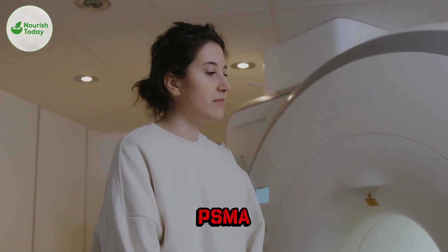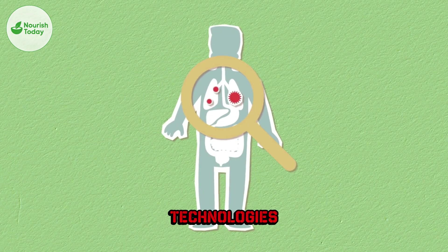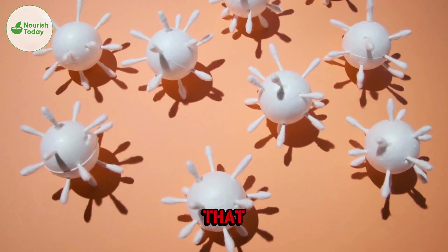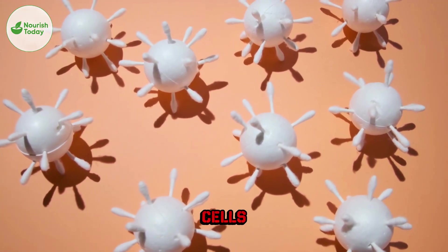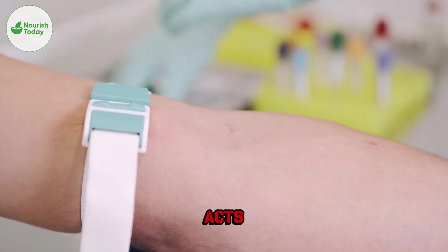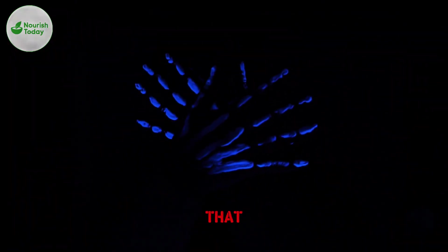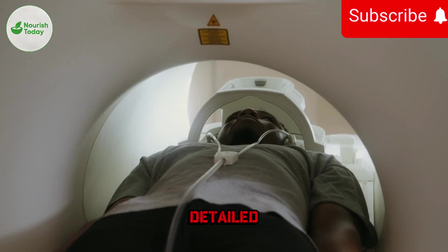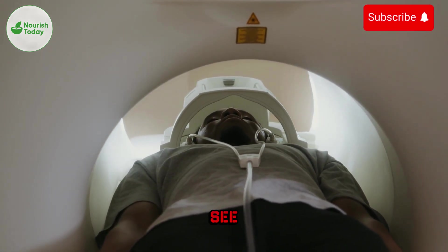What exactly is a PSMA PET scan? It combines two technologies. A PET scan shows how active cells are in the body. The PSMA tracer is a radioactive marker that attaches to prostate cancer cells. Men don't normally have high PSMA in most cells, but prostate cancer cells have a lot of it. So when the tracer is injected into the bloodstream, it acts like a microscopic signal light that sticks to cancer cells — even tiny clusters too small for regular imaging. After the tracer spreads, the PET scanner takes detailed 3D images. Cancer lights up. Doctors see exactly where it is.